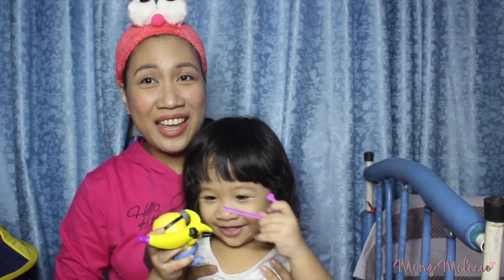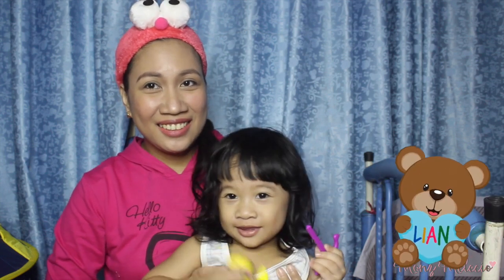Hello everyone, welcome to my channel once again. This is your mom, she moms together with my super kulit baby. What's your name? I'm young. Very good, how old are you? Two. Okay, very good.